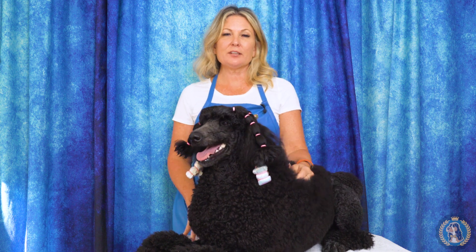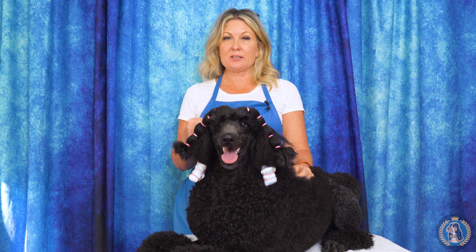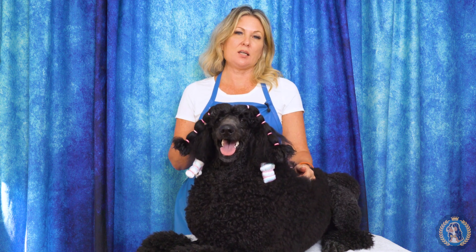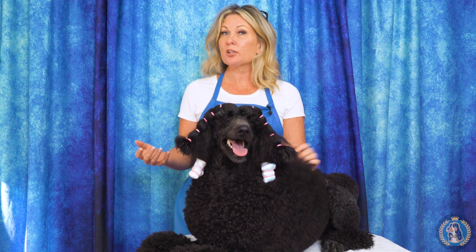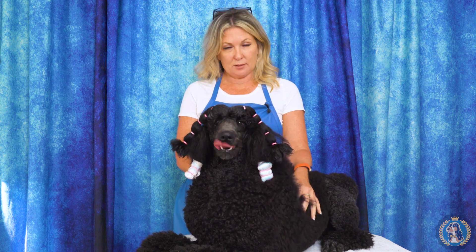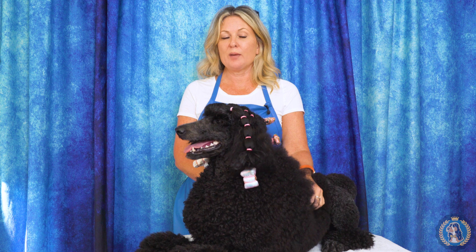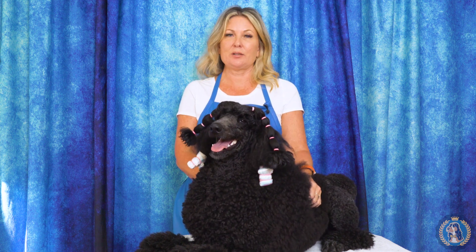Hi, I'm Allison for Leading Edge Dog Show Academy and today as part of the anatomy series we're going to talk about bites — teeth, showing the teeth, what the bites are, what the teeth mean, how many teeth they should or could have. We're going to show you today on a poodle, and then clarify a few other bite terminologies that you may have heard. So let's get to it.